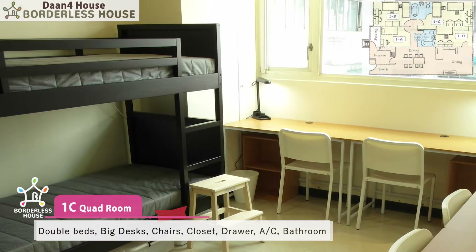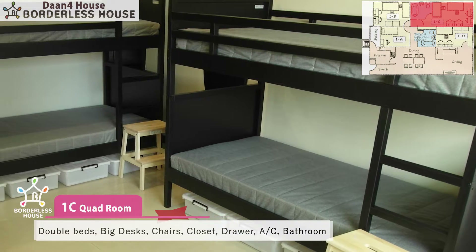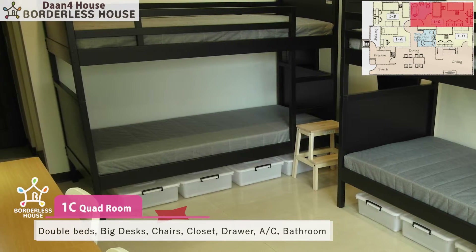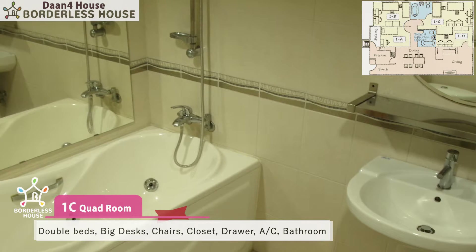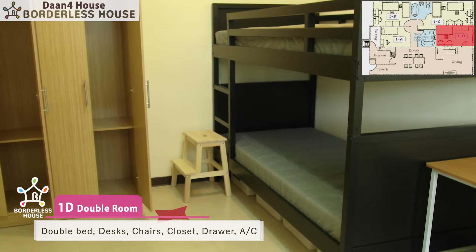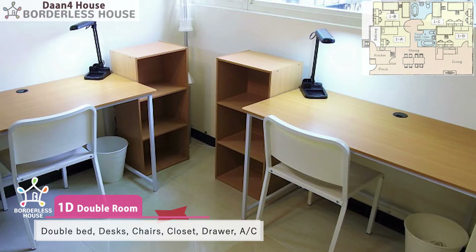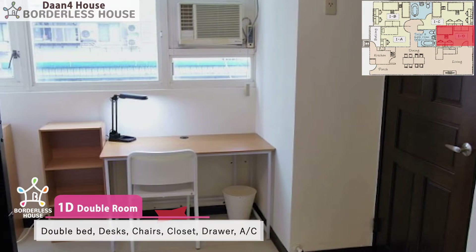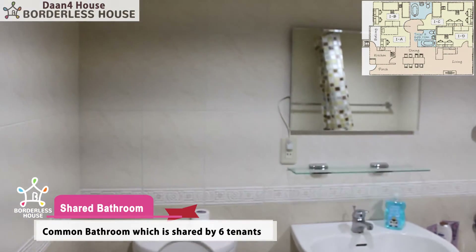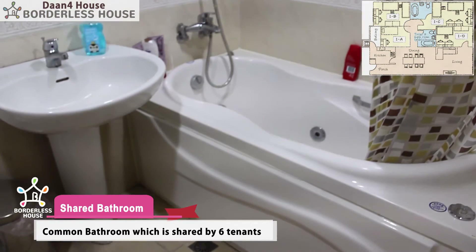Room 1C is a two-person shared room. Here are four desks, four chairs, a big closet, two bunk beds, and an AC. There's also a bathroom in this room. The common bathroom is shared by six tenants who live in rooms 1A, 1B, and 1D.